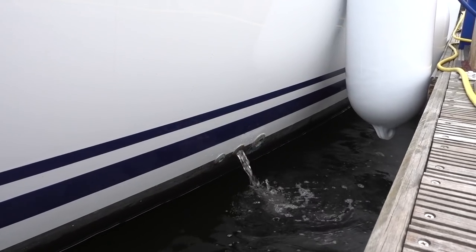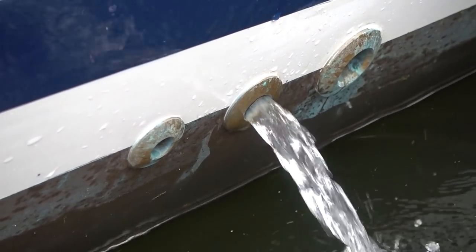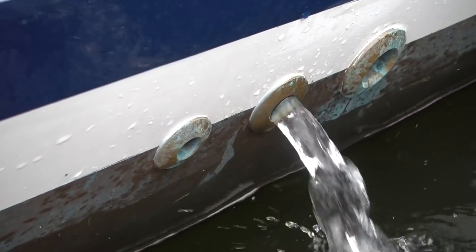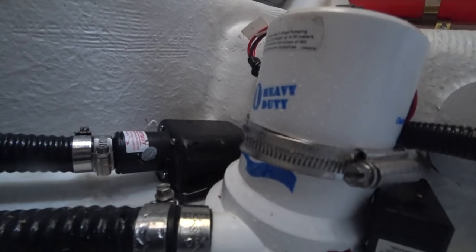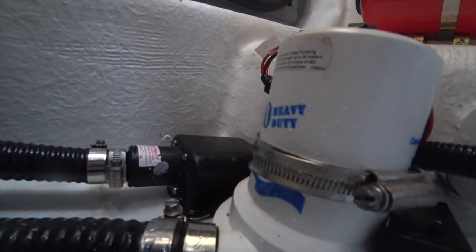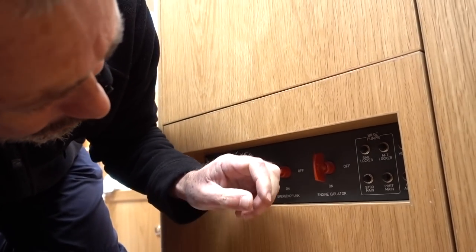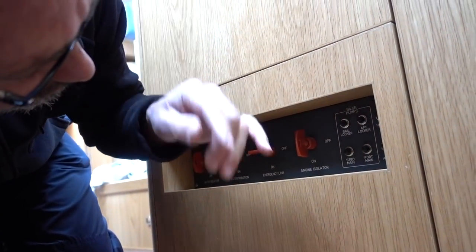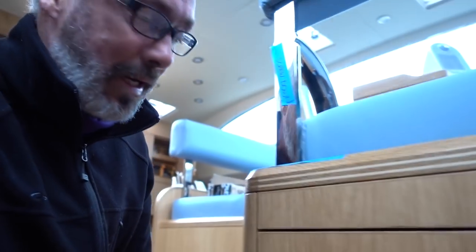We're testing the bilge pumps as part of commissioning — we're going to put water in and see how much is leaking, and also check that the bilge systems are working. Now I have to learn how to turn off the bilge pump — it's on the other side here. We're going to need the port main and the starboard main.